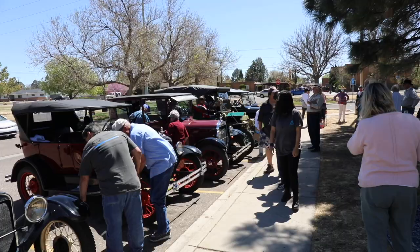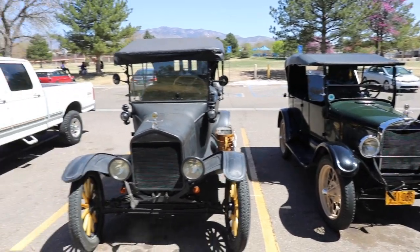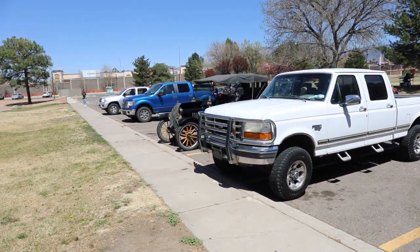Everybody has a bucket list. In the last two months I have hit like three or four of my personal bucket list items, and this has always been on my bucket list. It's something that if you don't experience something like this, you have no idea what it's like. If you get this opportunity in a lifetime, you should do it.